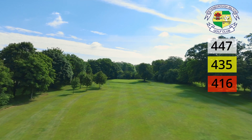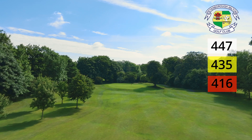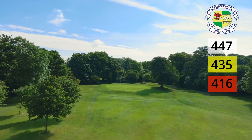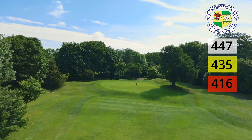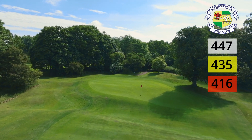There's a hollow just short of the green that gathers any balls that don't quite make it and leaves a really difficult up and down. The putting surface itself has a severe tier running through the middle. You should never be too upset with a bogey here.